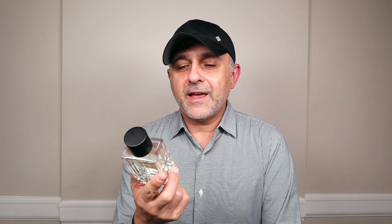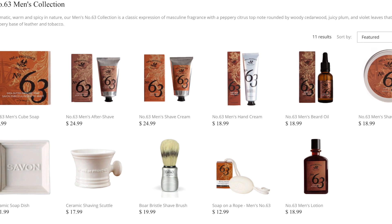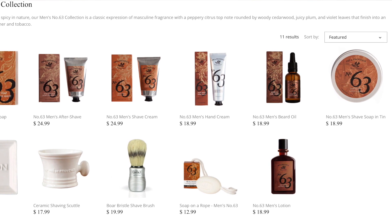I also want to highlight this particular brand because the brand has multiple products centered around this particular fragrance for shaving. They have a men's collection of shaving and grooming products, and of course this is the fragrance. But the weird thing was, I couldn't find the fragrance on their website. But I'll tell you all about it.